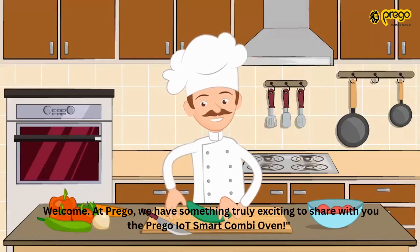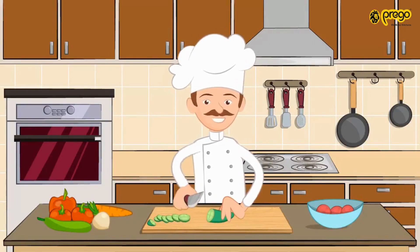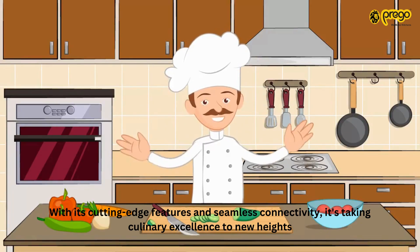Welcome at Prego. We have something truly exciting to share with you: the Prego IoT Smart Combi Oven. With its cutting-edge features and seamless connectivity, it's taking culinary excellence to new heights.